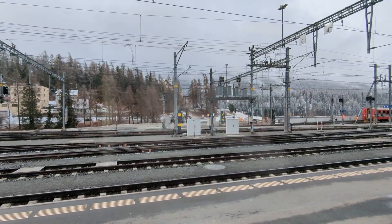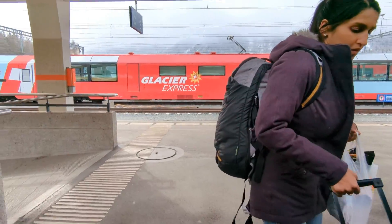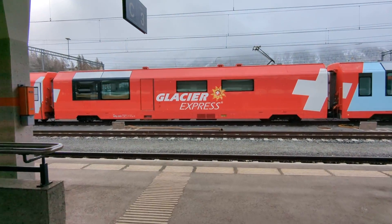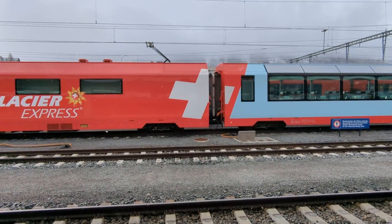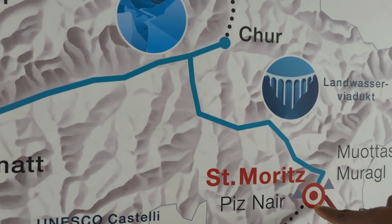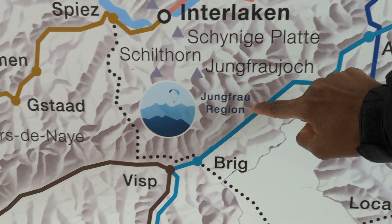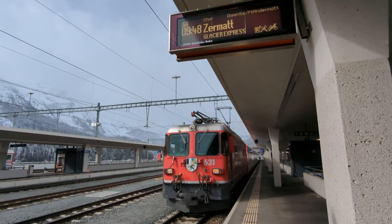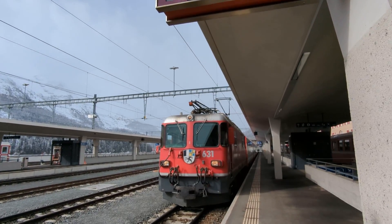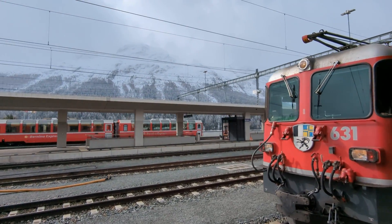Ten minutes later we arrived in St. Moritz with our train ready to board. Here is our train. Here is a quick look at our trip today — we're traveling along the blue line all the way to Zermatt. Here we have the engine for the Glacier Express. Look at this background — amazing.